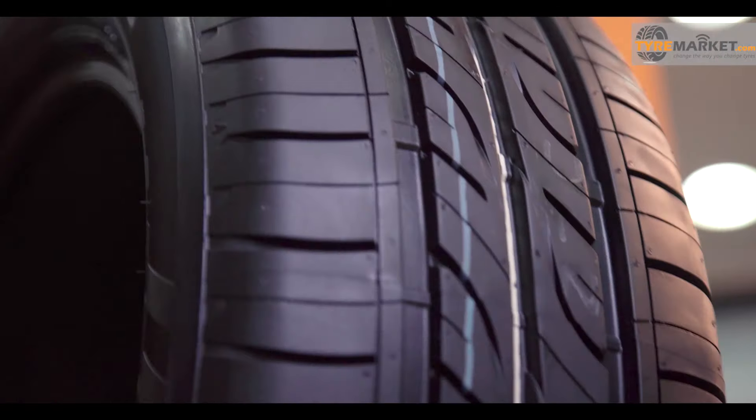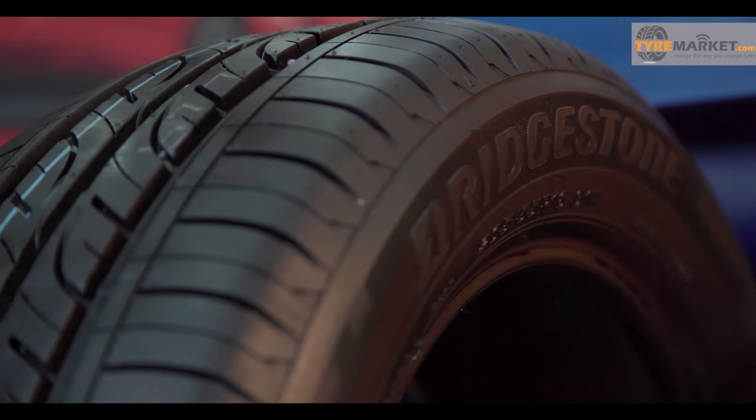Designed to capture almost every car segment in the country, the B290 made its debut in the Indian tyre market back in 2014. The company has introduced this tyre in 25 sizes with varying width and sidewall options for wheels ranging from 12 to 16 inches. This means the B290 can be fitted to cars ranging from the Tata Nano to the Audi A4.